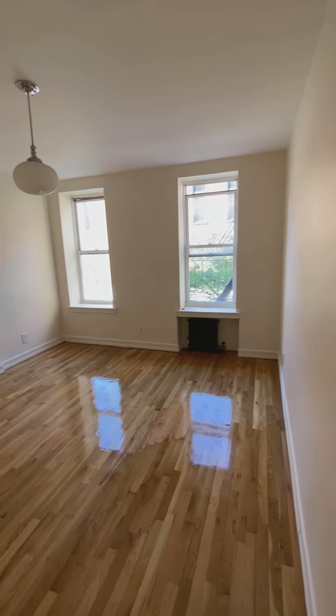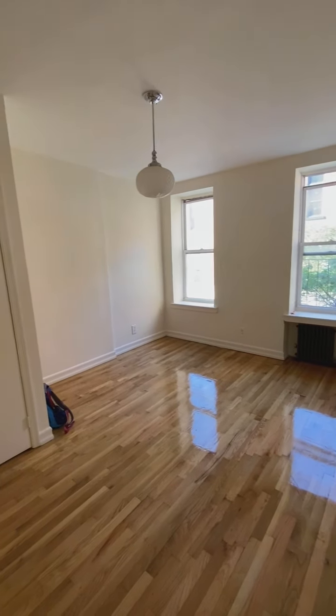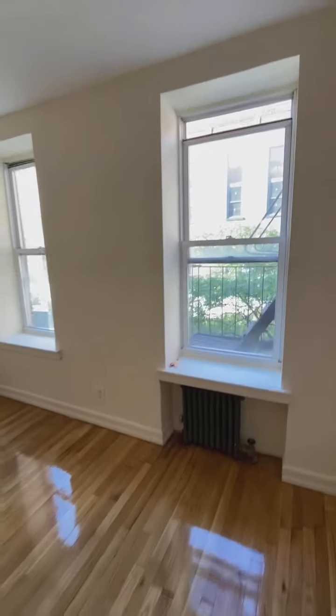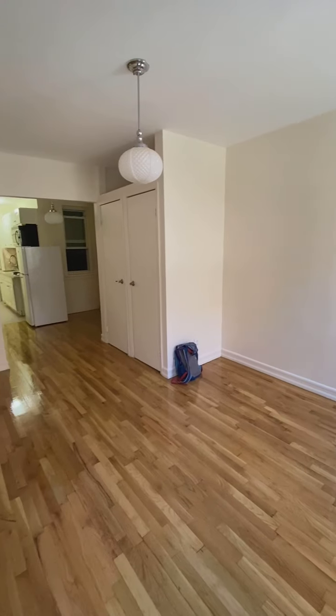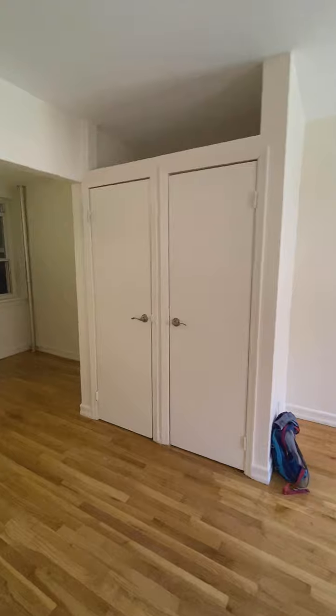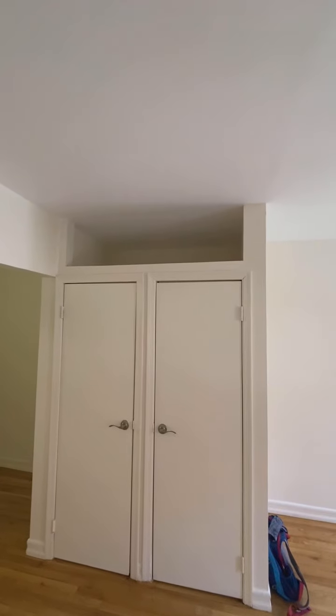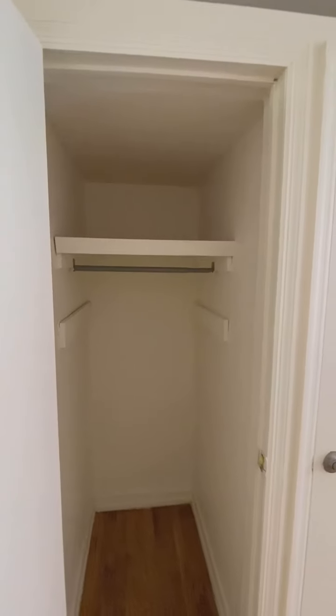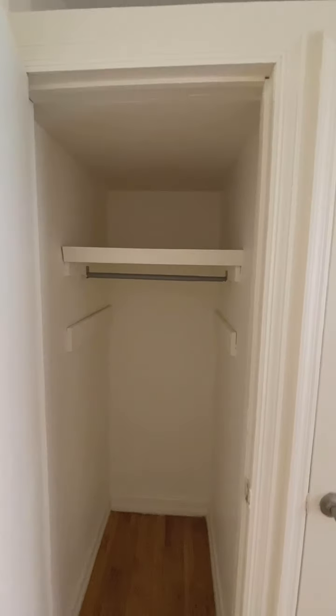Right at entry we have north-facing windows in a large living area. Two closets with storage above — these are nice and deep, so good storage.